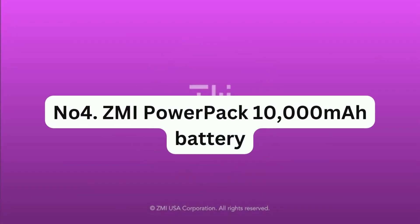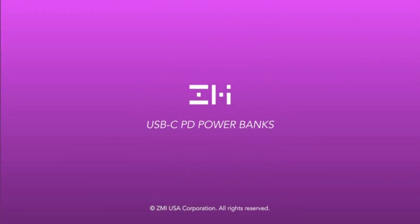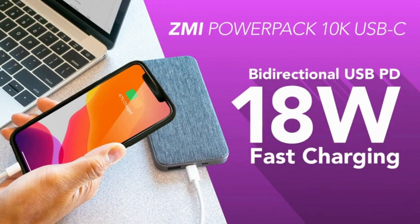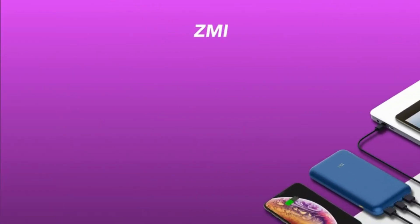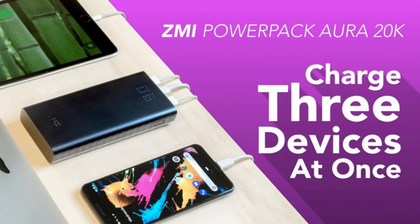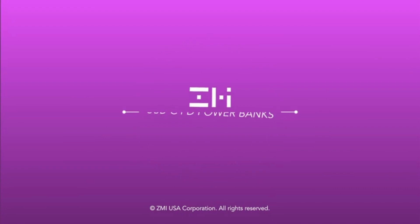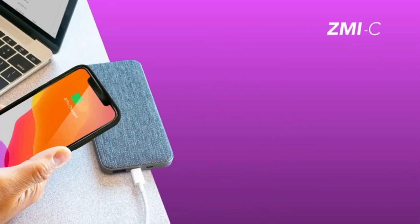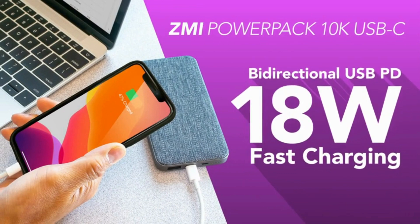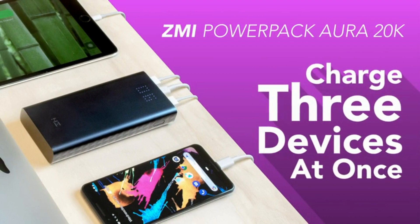Number 4: ZMI Powerback 10,000 mAh Battery. This is an exceptional power bank that offers a generous capacity, rapid charging, and a sleek design at a low price point. Available for just $15.99, it stands out from the competition with its two-way USB port. This port allows you to charge the power bank as well as output up to 18 watts of power, with power delivery enabling you to quickly charge your devices.